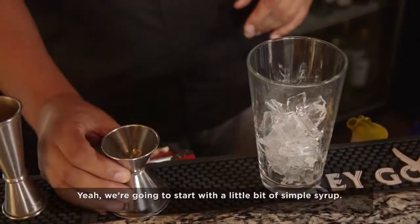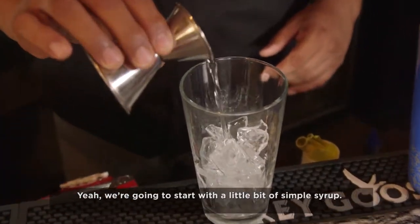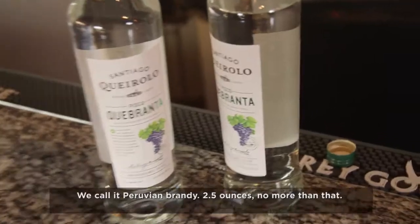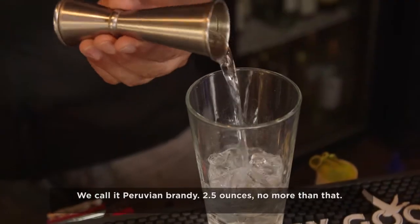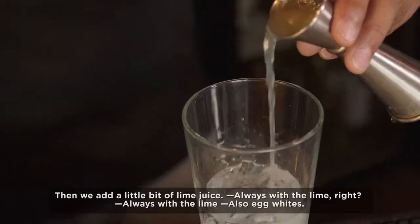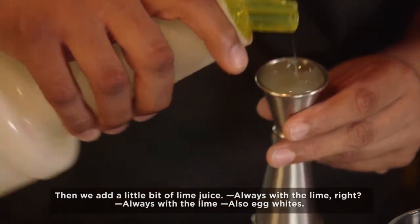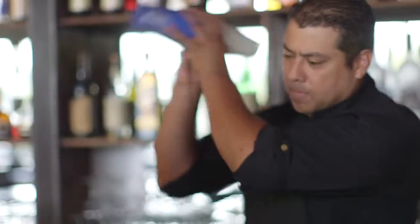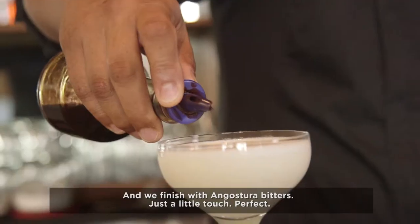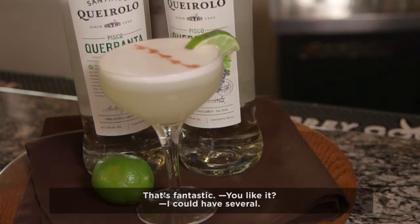All right, behind the bar — your famous pisco sour. Yeah, we're going to start with a little bit of simple syrup. That's the pisco? Pisco. And that's the brandy? We call it Peruvian brandy. Two and a half ounces, no more than that. And we add a little bit of lime juice. Always with lime, right? Always with the lime. Also, egg whites. Give it a little shake. Can we finish with angostura bitters? Yes, a little touch.